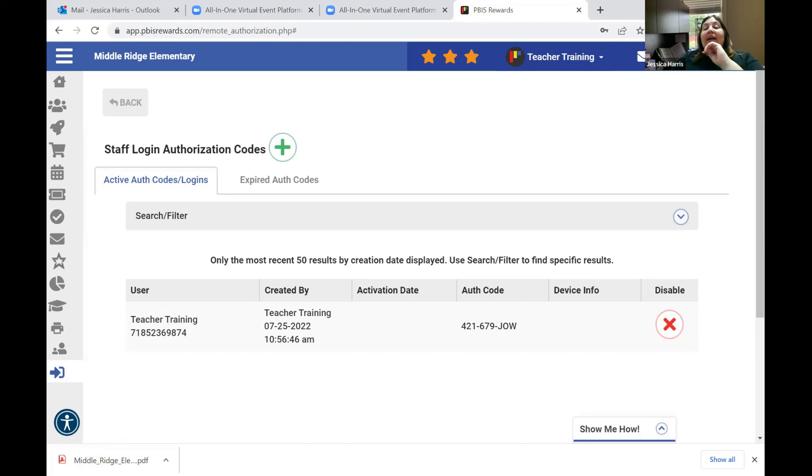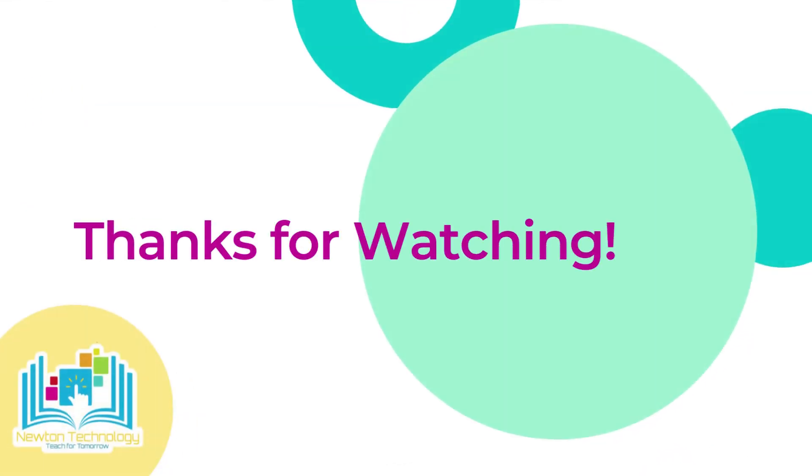Remember, click help if you need any tutorials for the program. You can always reach me at extension 1301 at the board office, or email me at harris.jessica at newton.k12.ga.us. I can come out during teachers' planning or any other time to provide one-on-one support if you're having a hard time utilizing the PBIS Rewards platform.